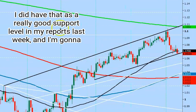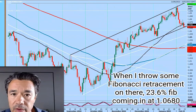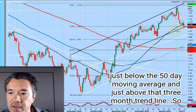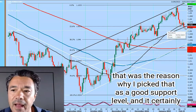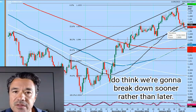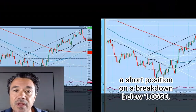I did have that as a really good support level in my reports last week, and I'm going to show you one other reason why — throwing some Fibonacci retracements on there. The 23.6% Fib is coming in at 106.80, just below the 50-day moving average and just above that three-month trend line. That was the reason I picked that as a good support level and it certainly worked. But longs aren't seeing a profit at the moment, and I think we're going to break down sooner rather than later — so if you are still long, we can stop and reverse into a short position on a break below 106.50.